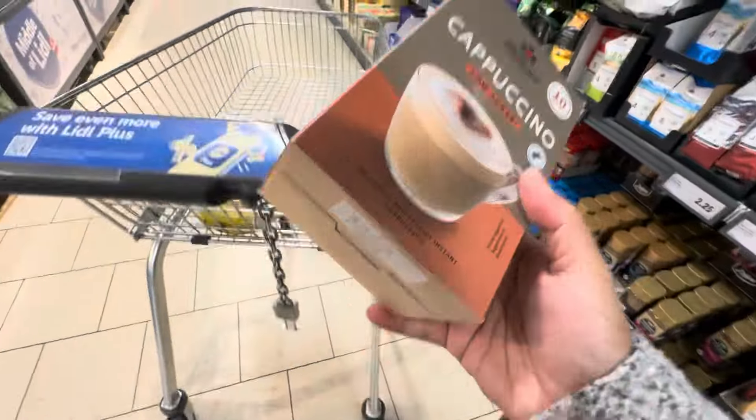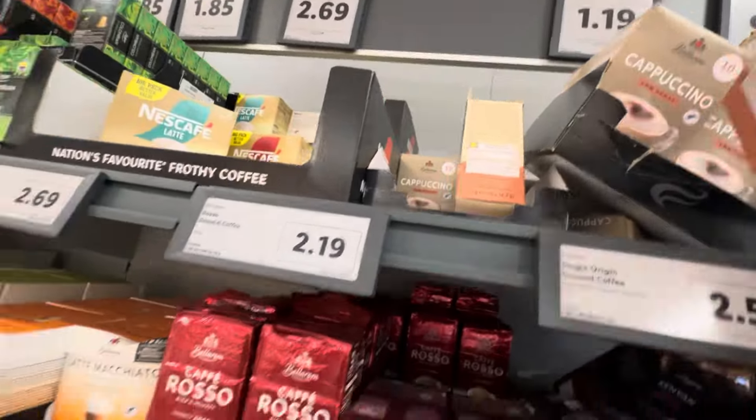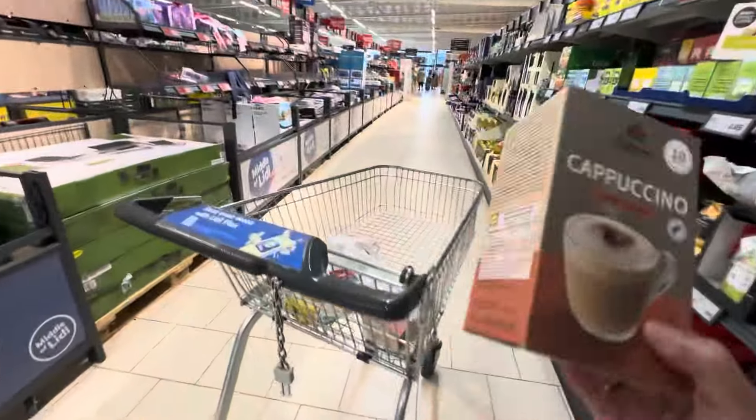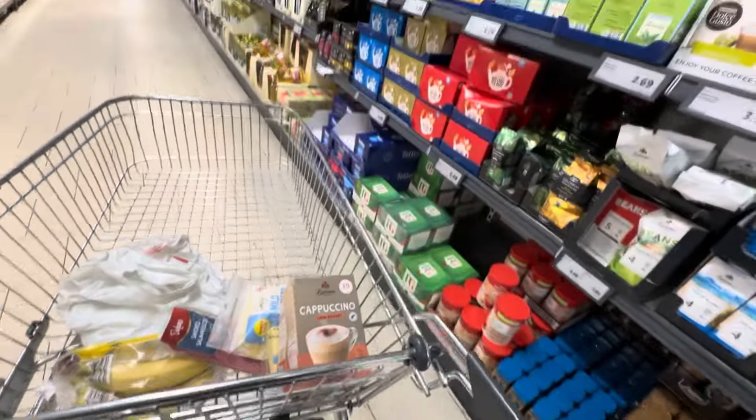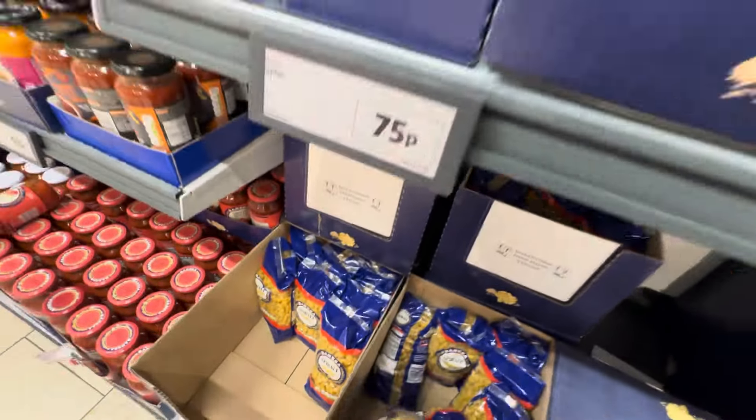I've got one. I'm gonna get 2 guys, because sometimes we run out. I pick up 2 of these. This is 75p. Noah loves this pasta.